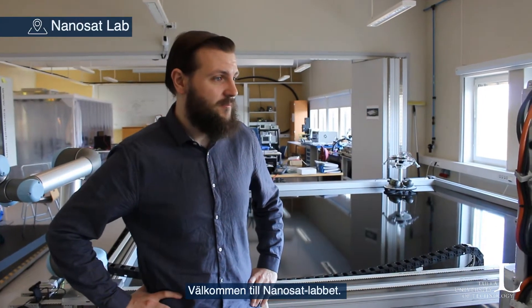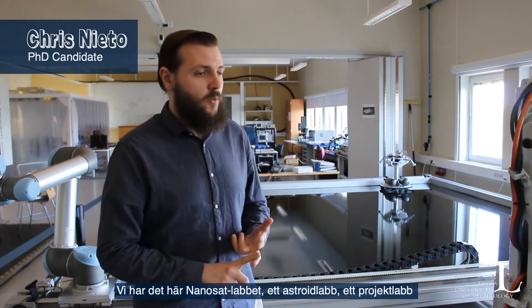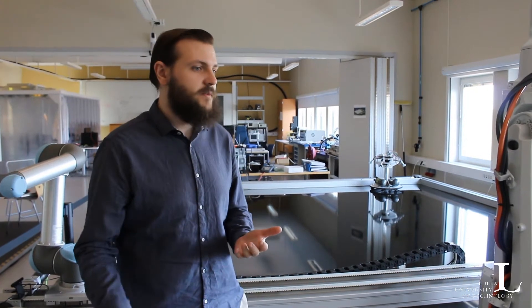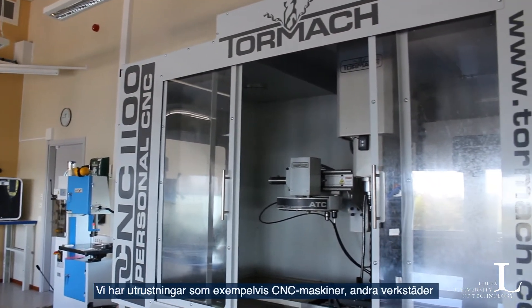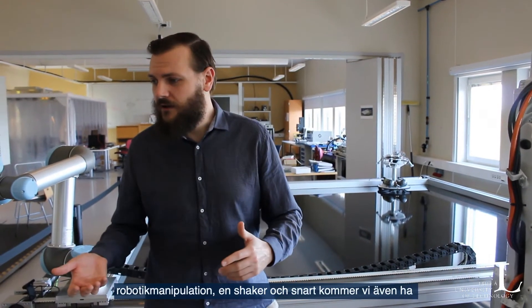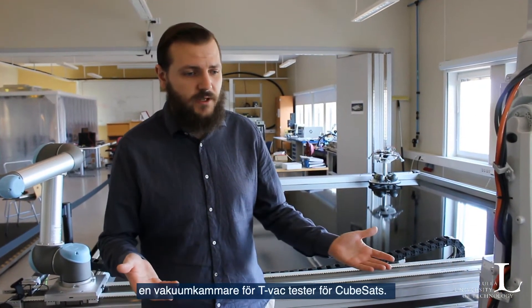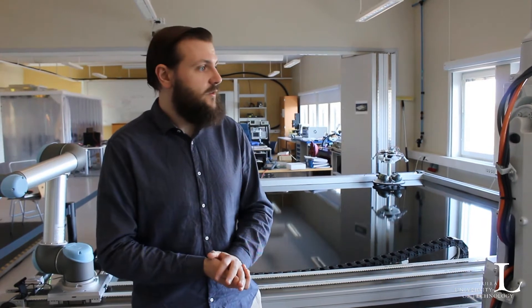Welcome to the NanoSat Lab. This is one of the several labs that you can find at LTU in Kiruna. We have this NanoSat Lab, we have the Asteroid Lab, we have a project lab, we have labs for taking courses like electronics lab, computer lab, etc. We have facilities such as a CNC machine, other workshops, or electronics assembly facilities like a PCB assembly line. We also have robotic manipulators, a shaker, and we will soon have vacuum chambers for performing TVAC tests for CubeSats.